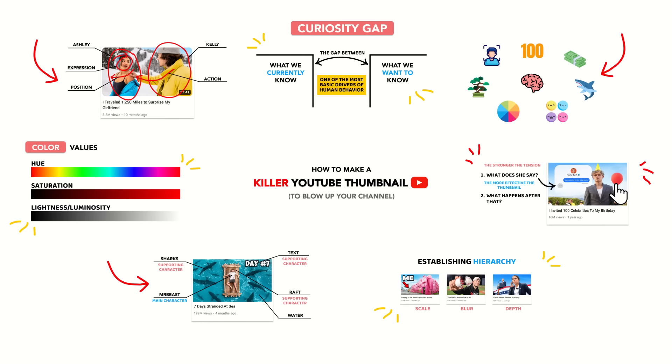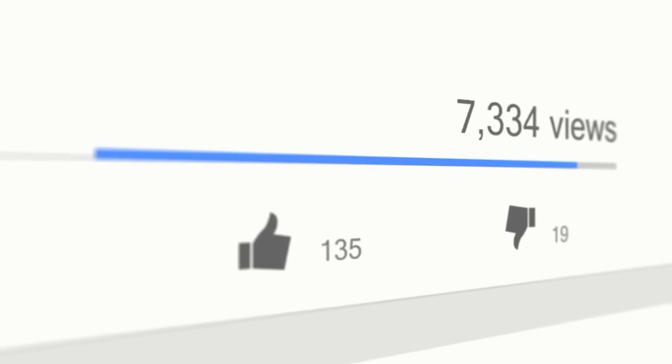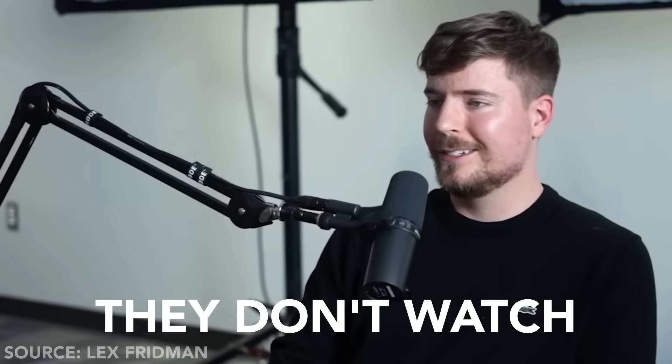Here's how to make a killer YouTube thumbnail to blow up your channel. A single thumbnail could be the difference between getting your big break on YouTube and going completely unnoticed. As Mr. Beast is fond of saying, people don't click, they don't watch. But how exactly do you get someone to click?